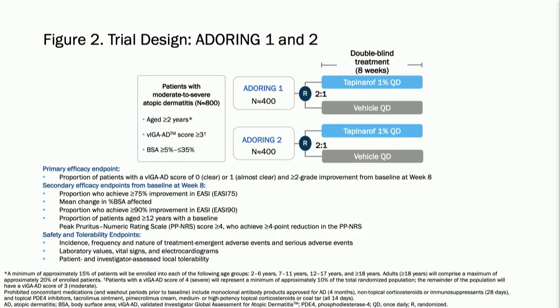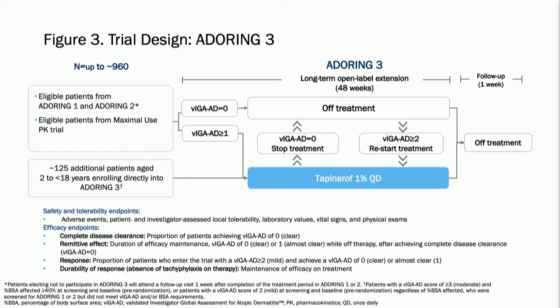The trial structure studies patients down to age 2, looking at patients with moderate disease or worse with 5 to 35% body surface area. Two sister studies are being conducted — patients either on active drug, and for every two on active drug, one is treated with vehicle — treating every day for eight weeks. We'll also continue to study these patients in a long-term open-label study where patients will go off-drug if they achieve completely clear skin, and we'll assess whether we have a durable remission effect.